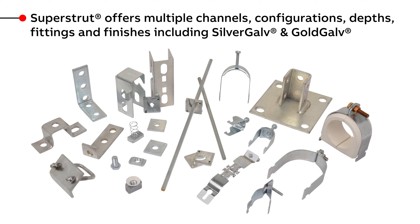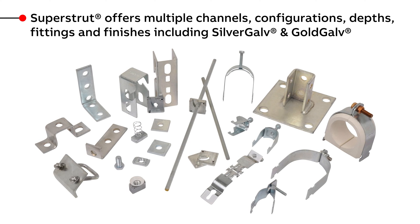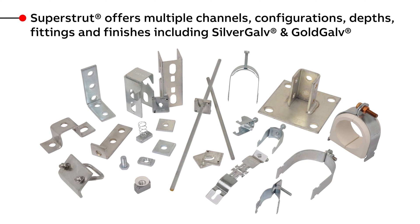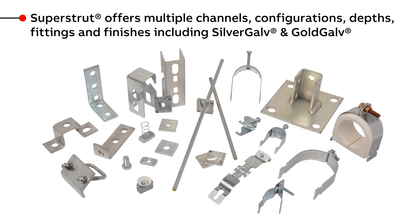With a complete line of channel, fittings, brackets, and hangers, Superstrut is the choice of electrical contractors and installers looking for long lasting and flexible strut solutions.